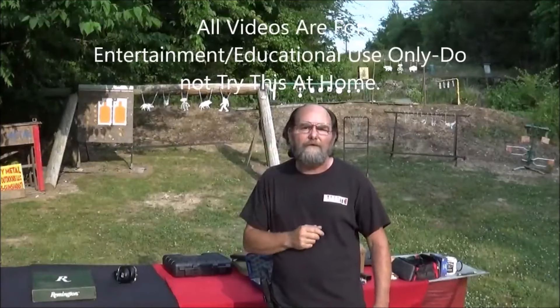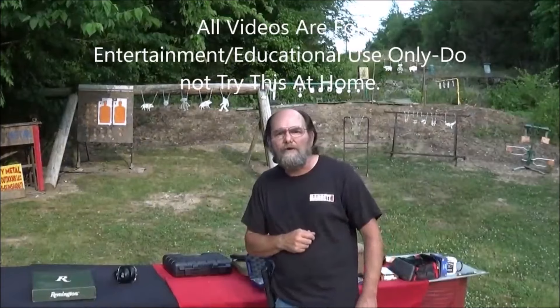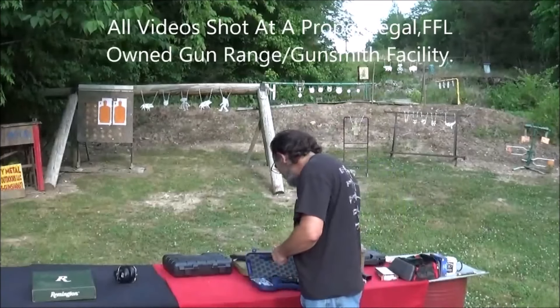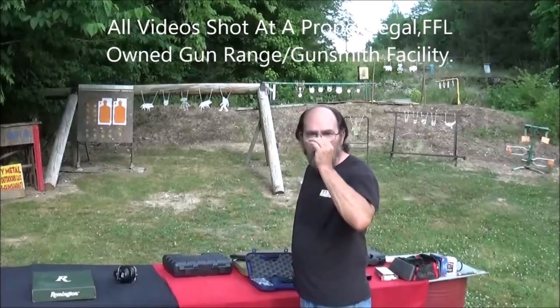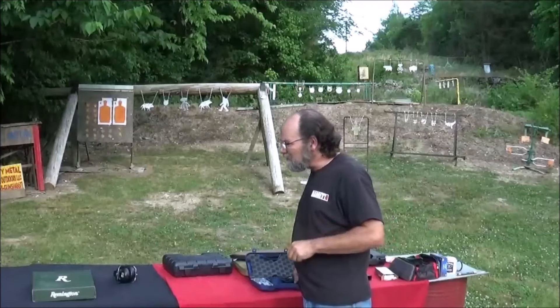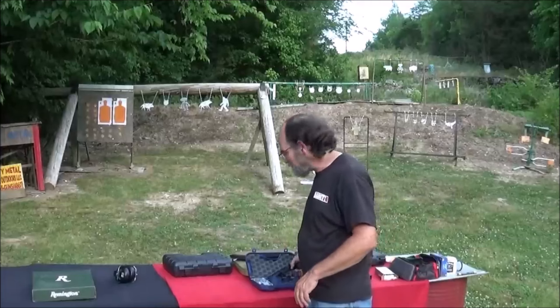Hey everyone, welcome to Every Metal Guns in the Outdoors. I've got a couple of cool guns we're going to go through today. Casey's back, we're going to play a little pig. He bought my Remington RP9, which y'all know is a fantastic shooter. So he's going to take what was my gun and try to out-shoot me.